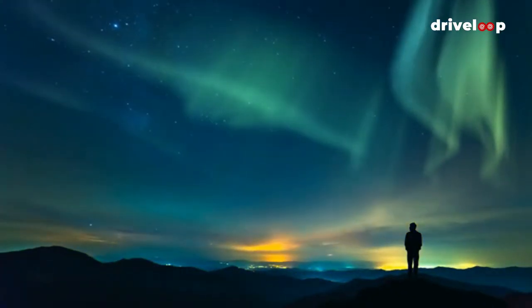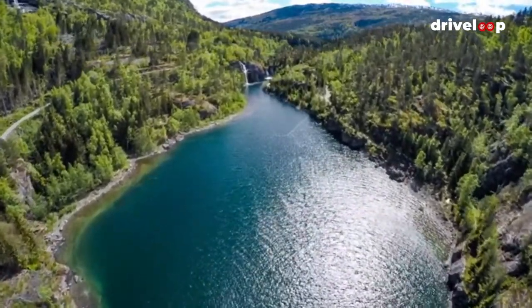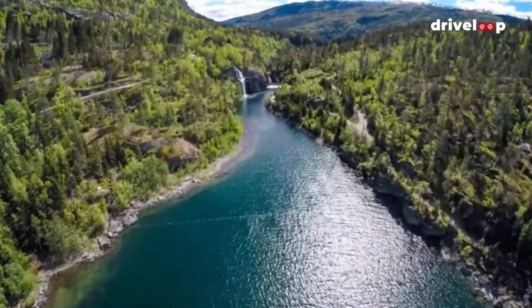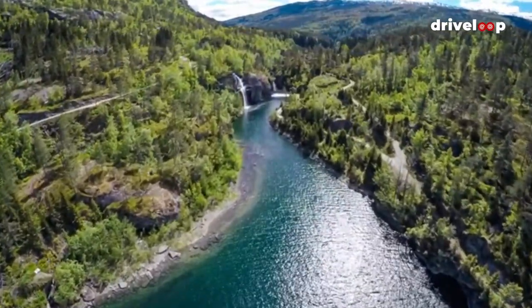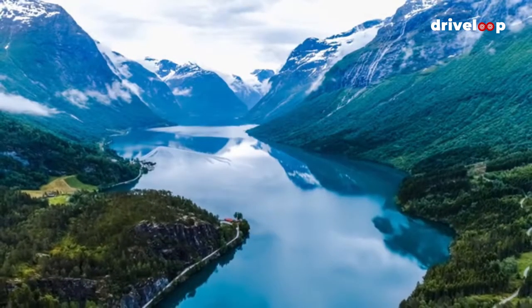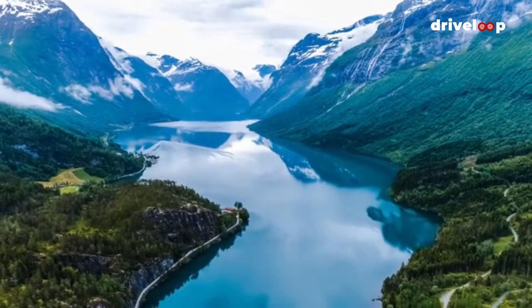Trollstigen is Norway's most visited tourist road, and it's easy to see why. Choose to include this short, winding route on your European road trip and you'll be spoilt with views of breathtaking mountains, deep valleys, and green fjords. This is a route for nature lovers. Start your drive in Geiranger, stopping at a viewpoint to admire the stunning views over one of West Norway's most beautiful fjords.